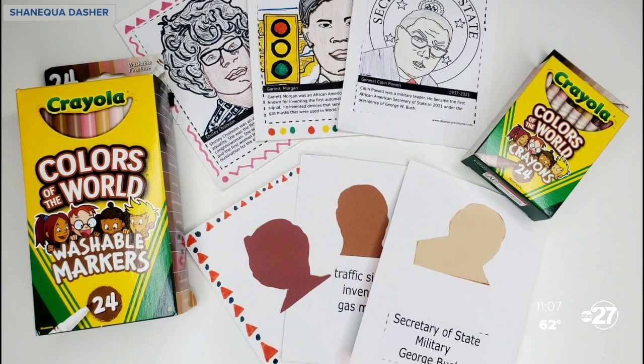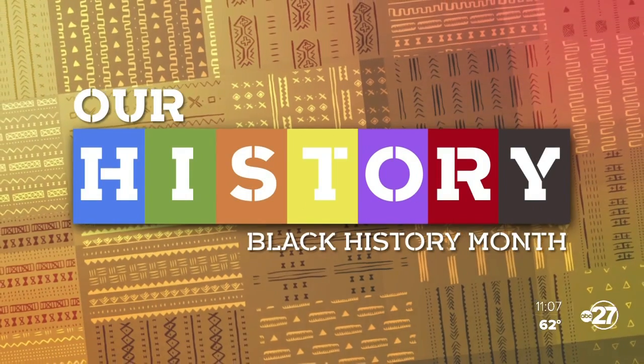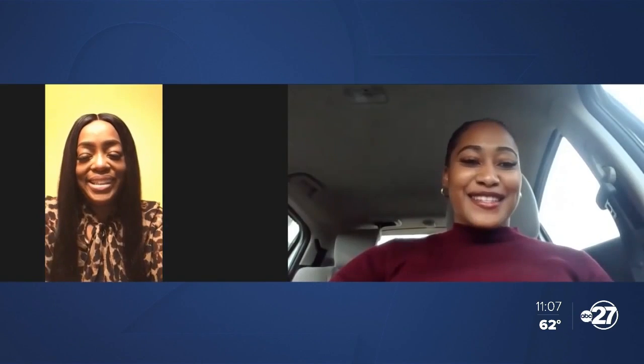Dasher came up with the Who's That Hero game to inspire students to learn more about black history. Middle school teacher Shandria Poole says she looks forward to using the game in her classroom. There are so many other African American heroes that even I have not learned about. So to get Crayola to present these different heroes, it's going to be rewarding and fulfilling.